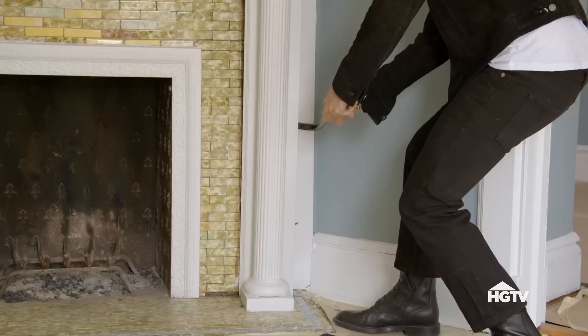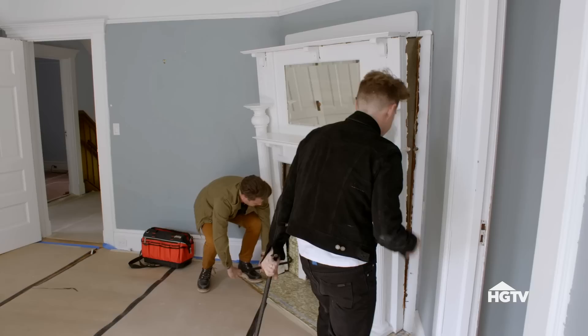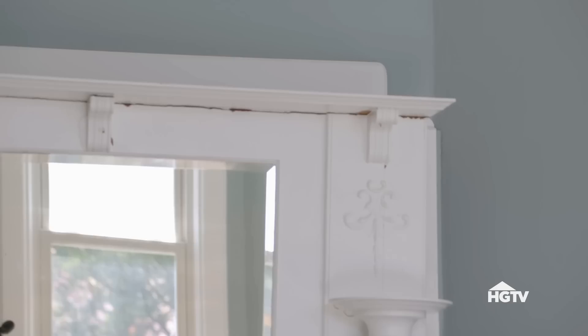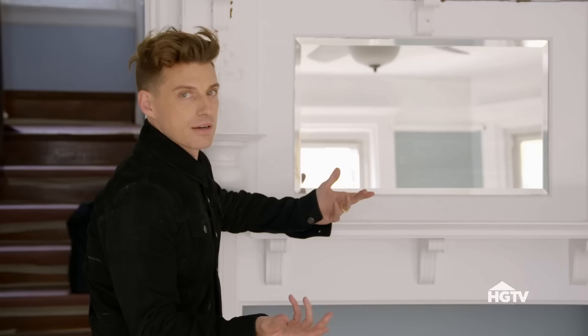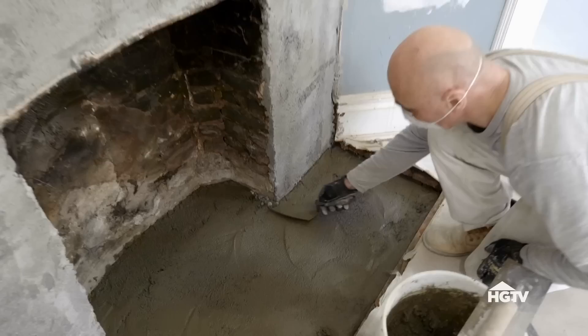We're trying to preserve as much of the home's original character as possible. The exception is the mantel in the bedroom — Jamie and Steph aren't in love with it, and it's in pretty rough shape, so we're going to replace it with something more modern. You know, I do my own demo work. I do it all.